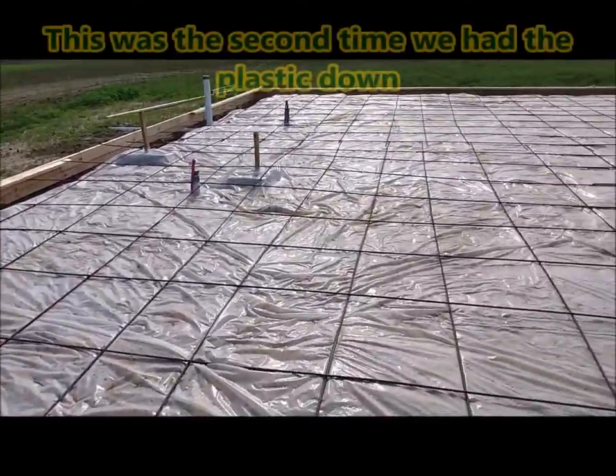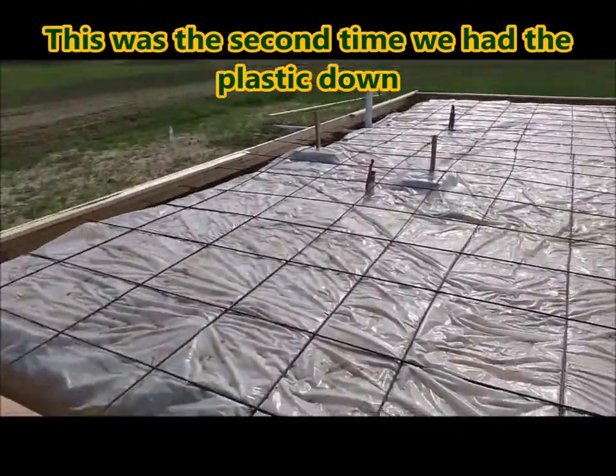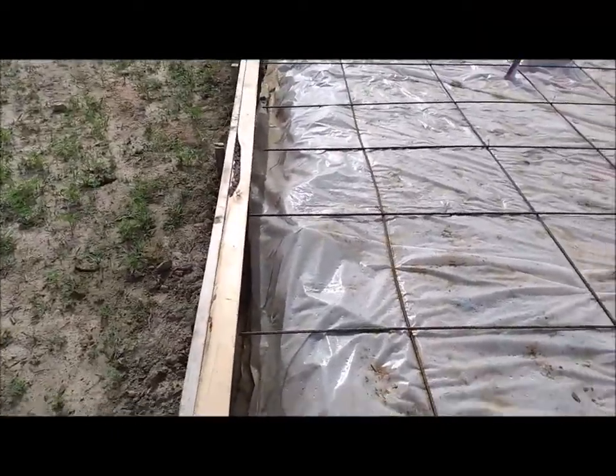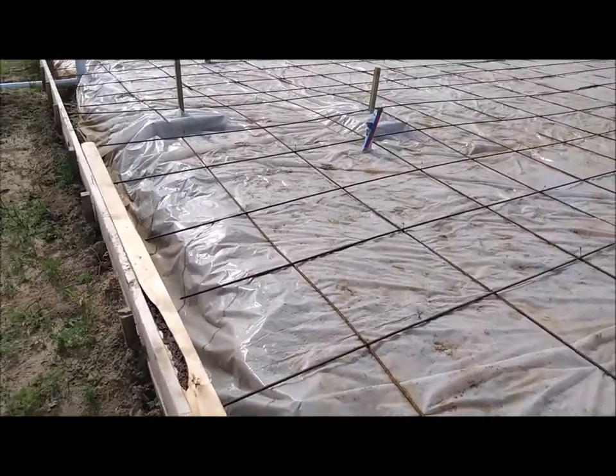We had an issue when it rained — it got wet. So we had to actually take the plastic off so it could dry. But the rain actually helped to pack the dirt down.